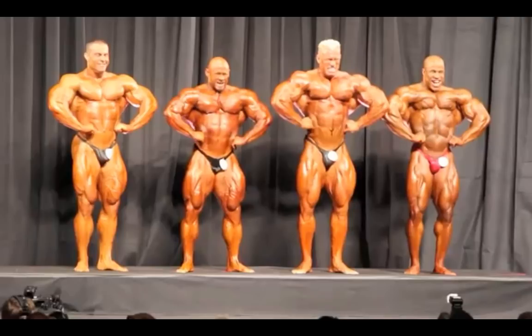In the front lat spread, you can't fairly judge Evan Centopani — he's not facing head-on at all. I definitely like Dennis Wolf the most here; he's got the best X-frame easily. For those who don't know, an X-frame is the combination of V-taper — flaring lats, wide shoulders, narrow waist — combined with quad sweep. Wolf has really good quad sweep and V-taper, one of the best X-frames in the history of the sport. Victor Martinez has good V-taper but no quad sweep, so he doesn't have much of an X-frame.